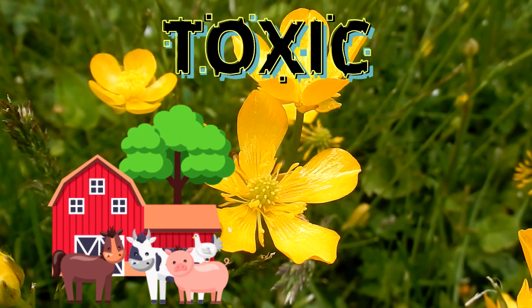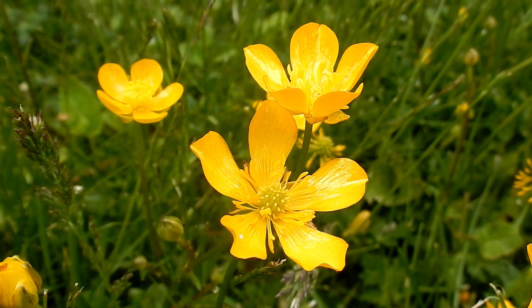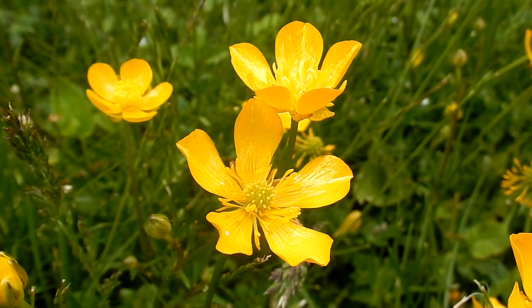Fresh buttercup is toxic to grazing animals, dogs, and cats. It has a strong bitter taste, so animals typically avoid it.